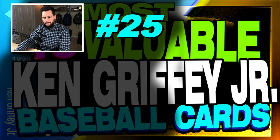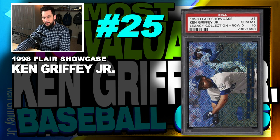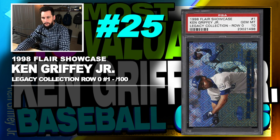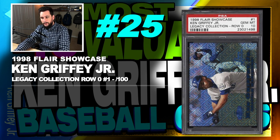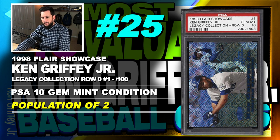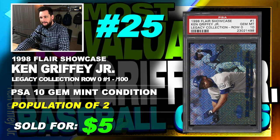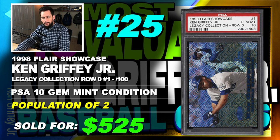Number 25 is a 1998 Flair Showcase Legacy Collection Row 0 Ken Griffey Jr., number 1, serial numbered out of 100, graded PSA 10, gem mint condition, population of just 2, sold at auction in January of 2019 for $525.